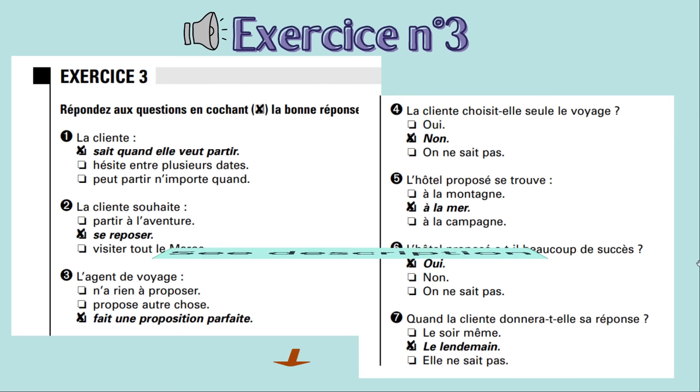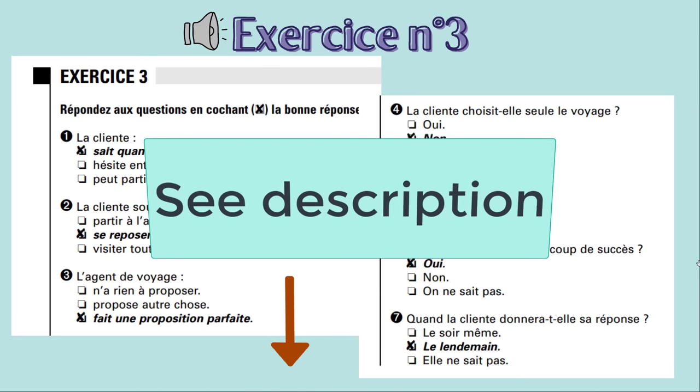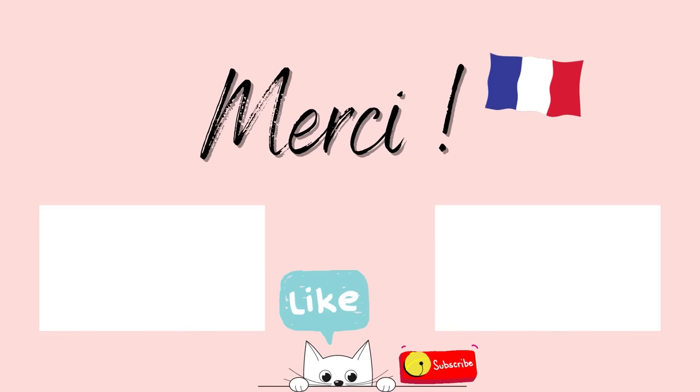Now don't forget, you can also click on the link that I am going to show in the description of this video — that way, you can also read the script of the dialogues that you hear. Cette vidéo est maintenant terminée. I hope you enjoyed it. Merci beaucoup d'être resté avec moi aujourd'hui. Et je vous dis à bientôt pour une nouvelle vidéo sur Learn to French. Au revoir !